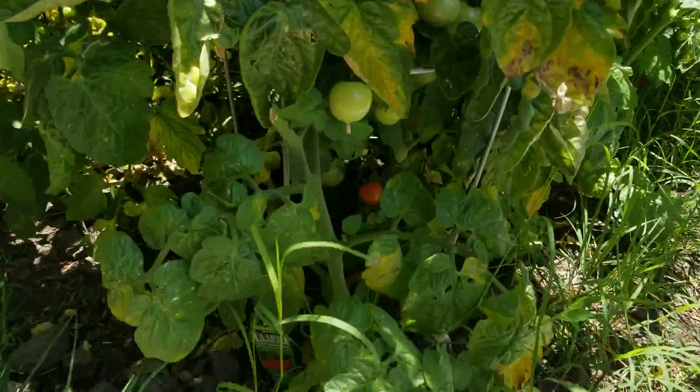Here's the tomato plants. Oh look, there's a tomato. I'm gonna eat it.